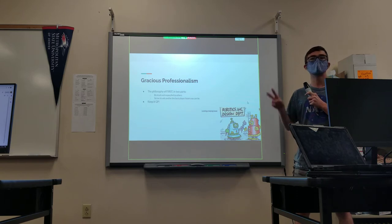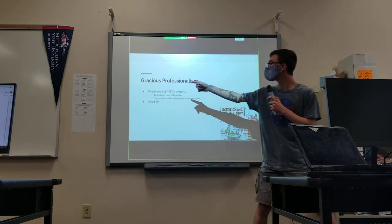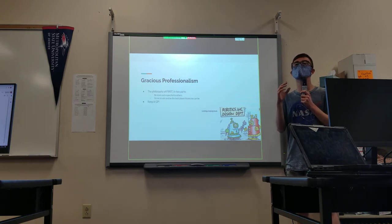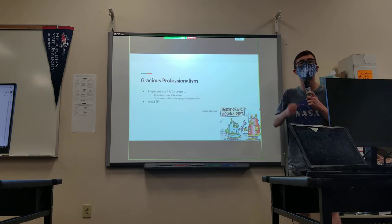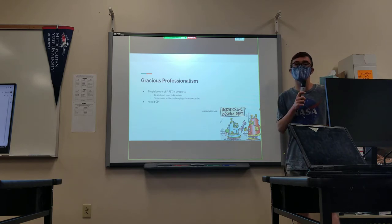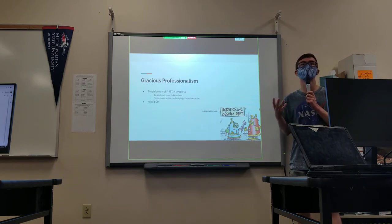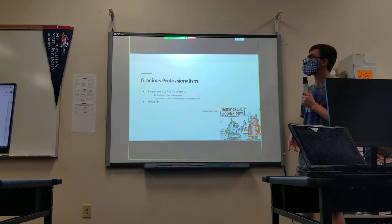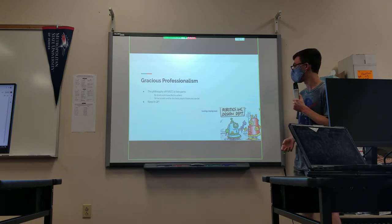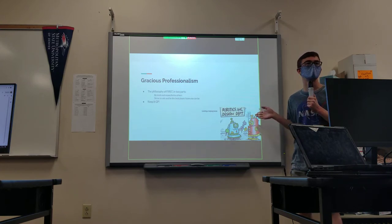Gracious Professionalism is the philosophy of FIRST. It is divided into two parts: Gracious — be kind and respectful to others — and Professional — strive to win and be the best player or team you can be. Basically, take your job seriously, take your position on the team seriously, be proud of your work, while at the same time being respectful of everybody else. In Conductivity, if we see behavior that isn't in line with the goals of FIRST, we give a short reminder to keep a GP. You can see here's a good example of two robots being Graciously Professional.